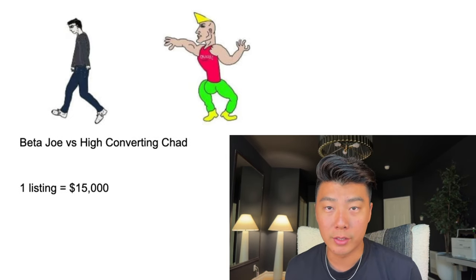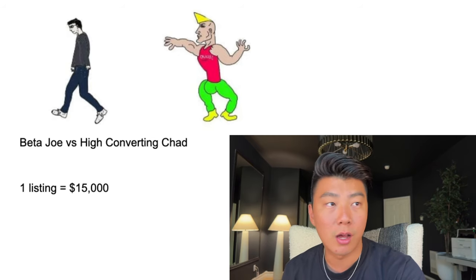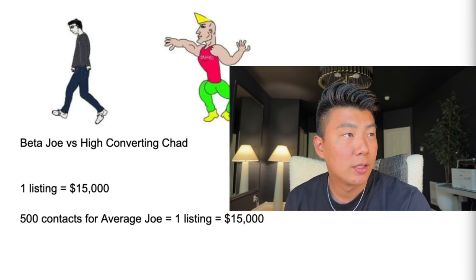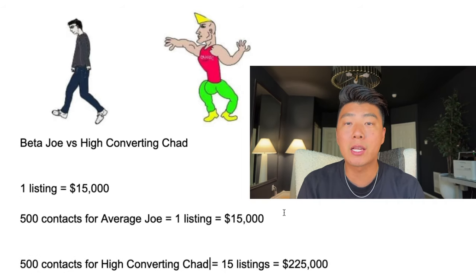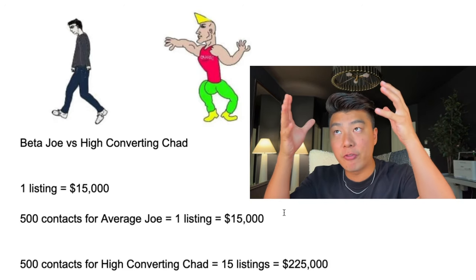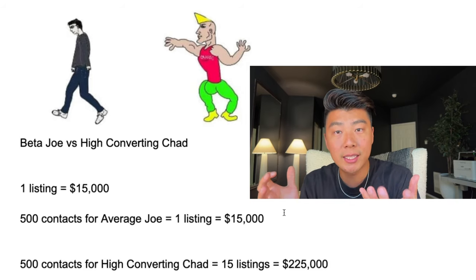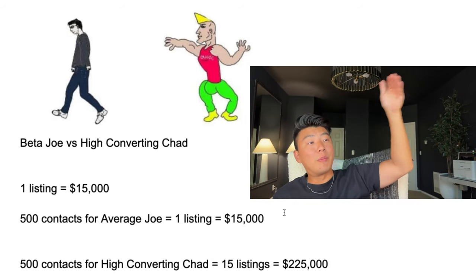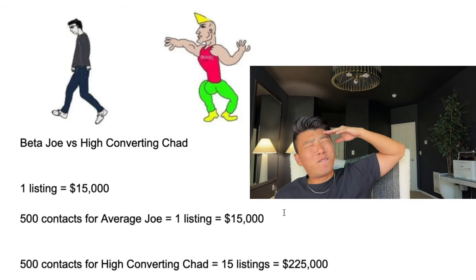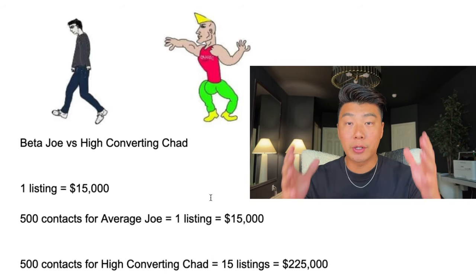Now let me break this down even further, and this is where it's going to hurt. One listing, let's say it's worth $500,000 — and because we're listing agents, we control the commission amount — one listing is worth $15,000. For Beta Joe, 500 contacts gives him one listing, which equals $15,000. But for High Converting Chad, that same 500 contacts equals 15 listings, which means Chad is making a quarter mil off all those contacts. Who do you want to be? Do you want to be Beta Joe and do a billion times the work to get 15 grand, or do that same amount of work and get a quarter mil? This is why I talk so much about conversion rate all the time.